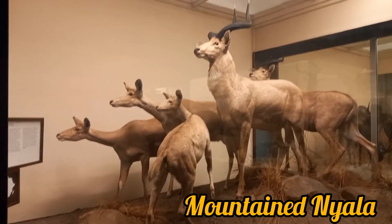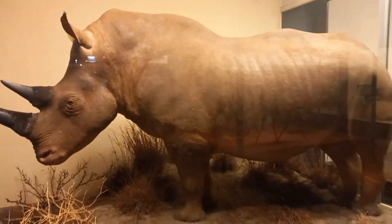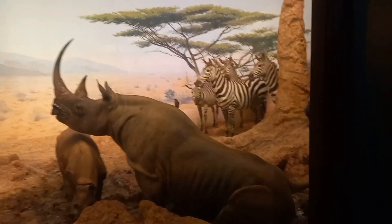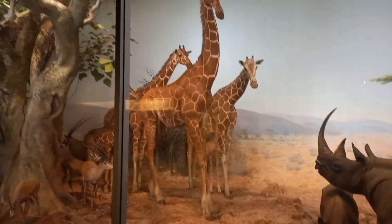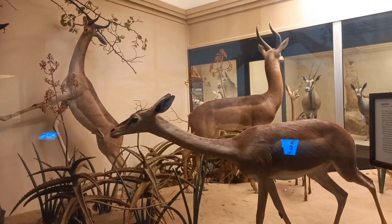Here is a mountain nyala and a white rhinoceros from the African jungles. Some giraffe, rhino, and zebra are here showcasing the grassland ecosystem. The gerenuk is from the family of giraffe and seen in Africa.